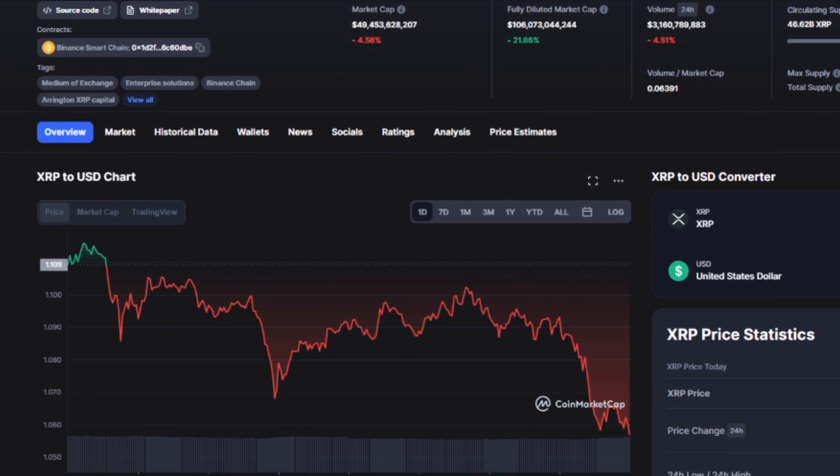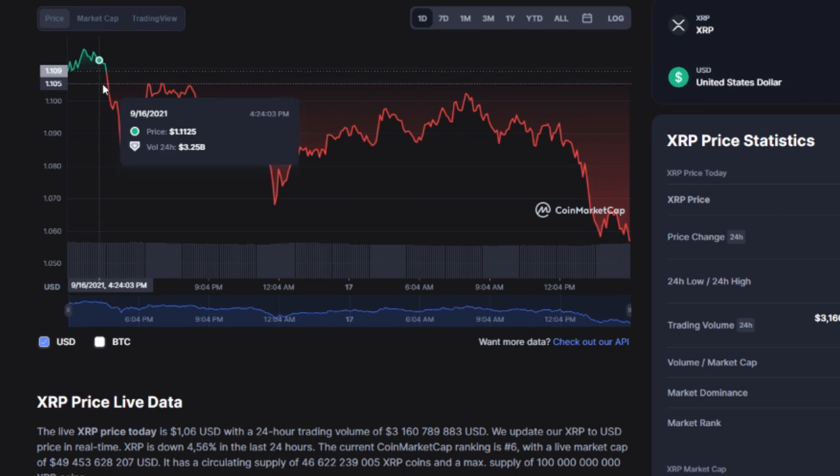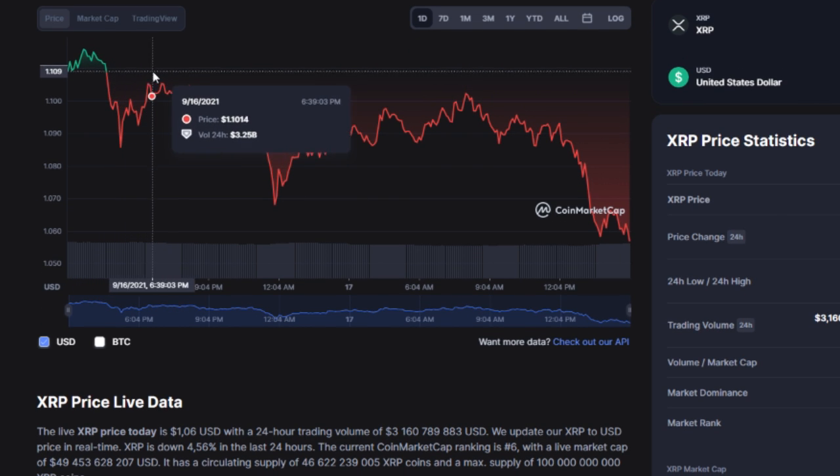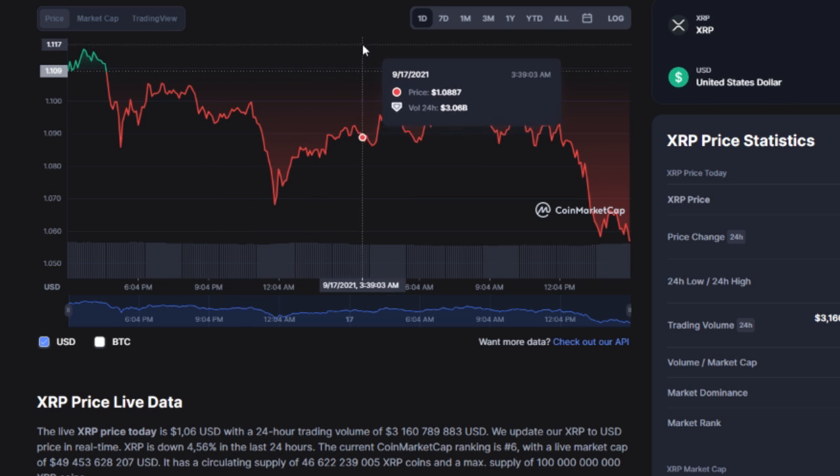Before the video starts, write in the comments how much the XRP token will cost in a month. To the one who guesses, we will transfer 1,000 tokens. You will also need to like and subscribe, and press the bell so you don't miss your profit.